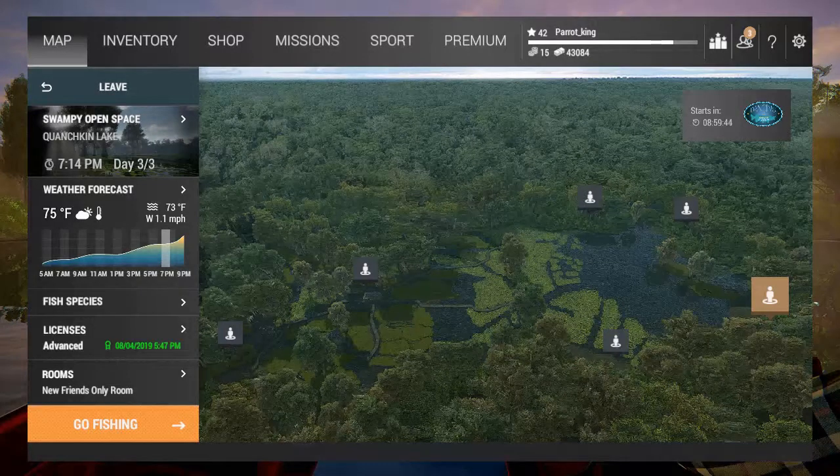Welcome, this is the Paraking. Today I got more tips and tricks on Fishing Planet, and what we're focusing on are the blue cats at Quonskin Lake, Louisiana.